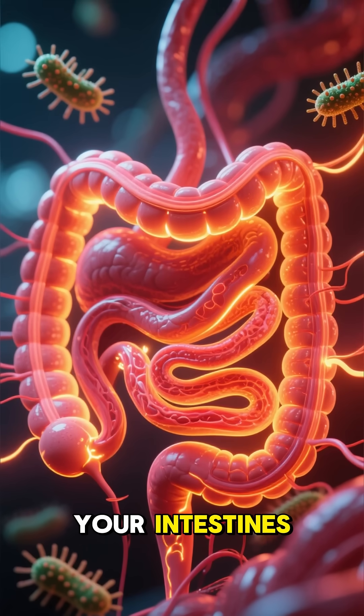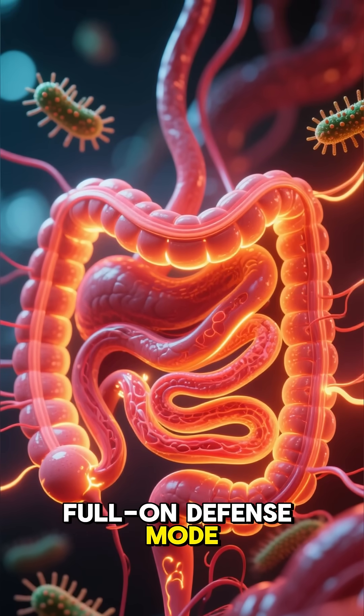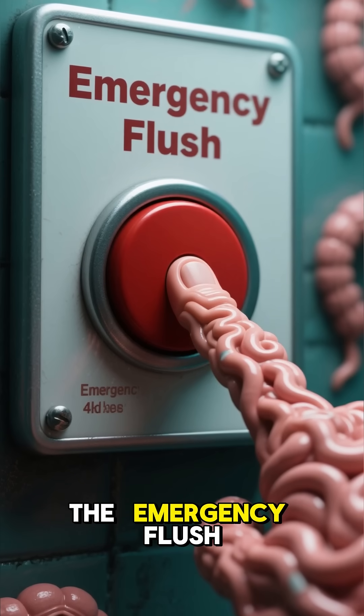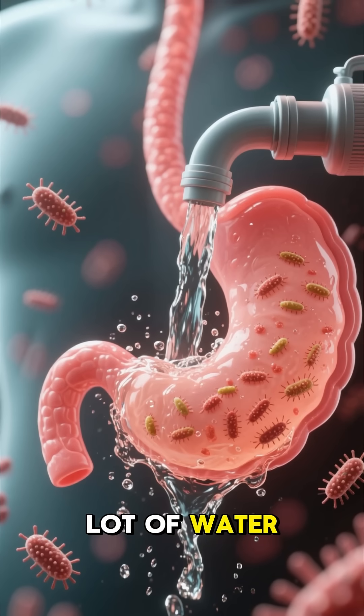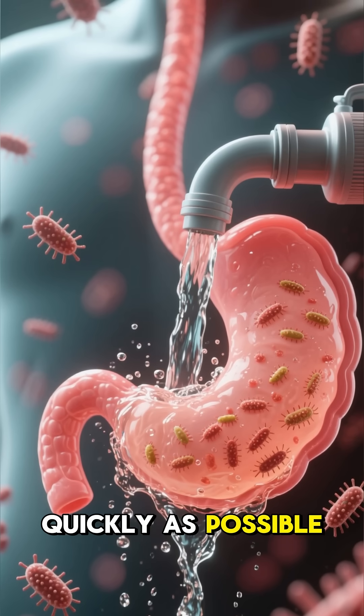Your body is smart though. Your intestines immediately detect these harmful bacteria and go into full-on defense mode. They kick into high gear, essentially hitting the emergency flush button. To do this, they pump a whole lot of water into your gut to try and wash out those nasty toxins and germs as quickly as possible.